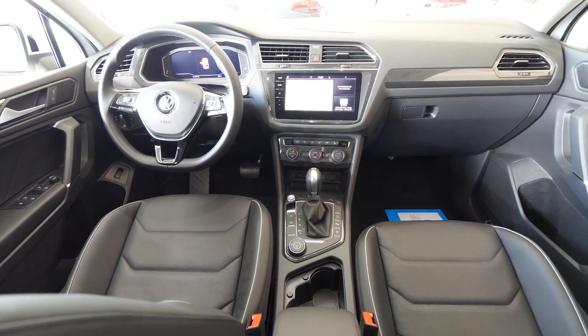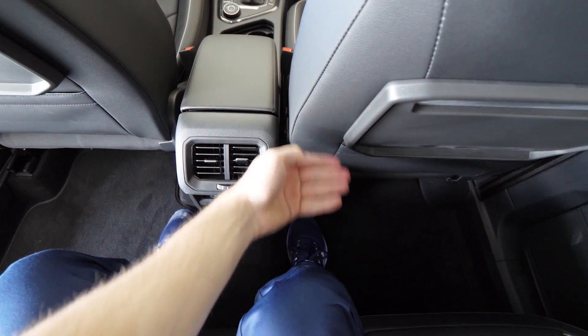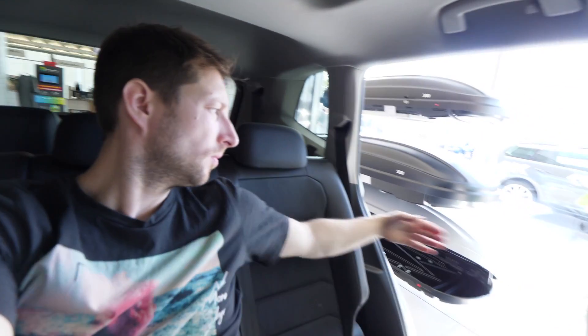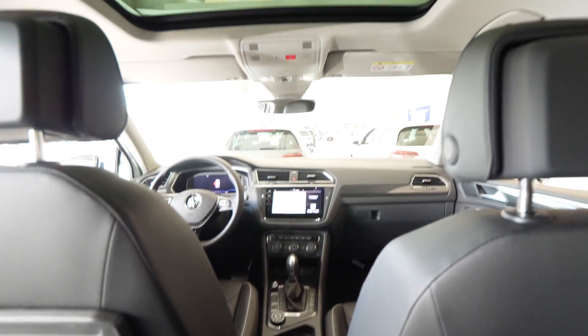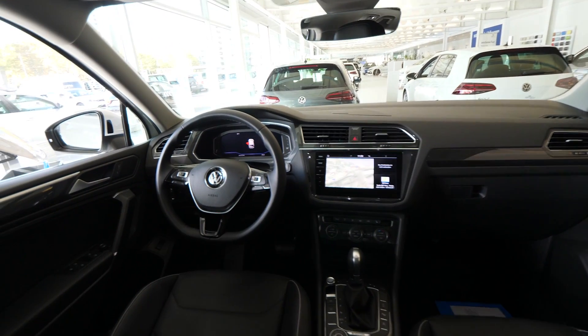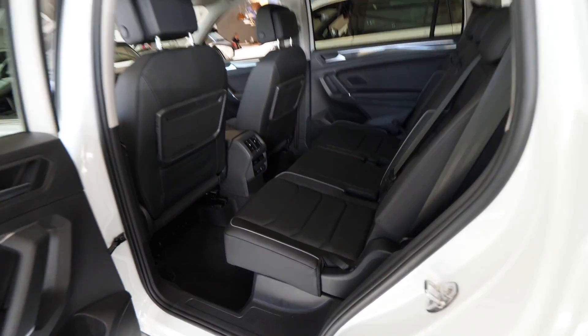Even in the middle seat with the front seats in the normal driving position, there's a lot of space. About four fingers of headroom — and if you go slightly forward there's much more. Side support in the middle seat, plenty of space left and right. All three rear passengers have individual-style seats, so long trips with three people in the back are no problem for the Tiguan All Space.